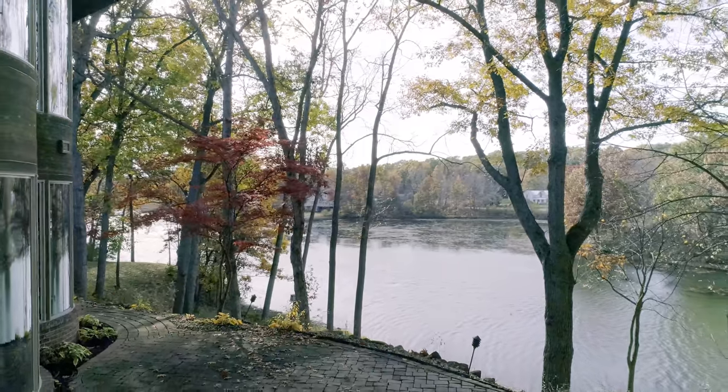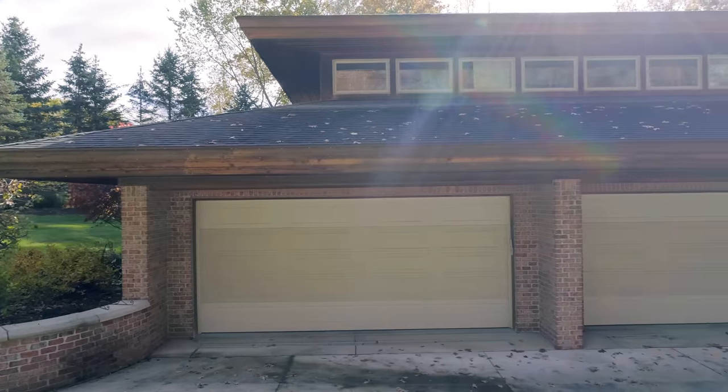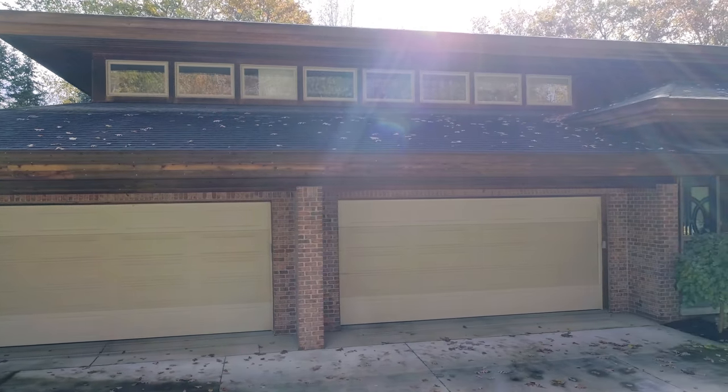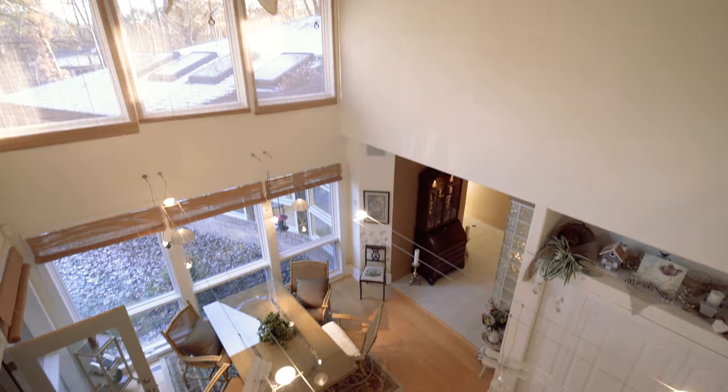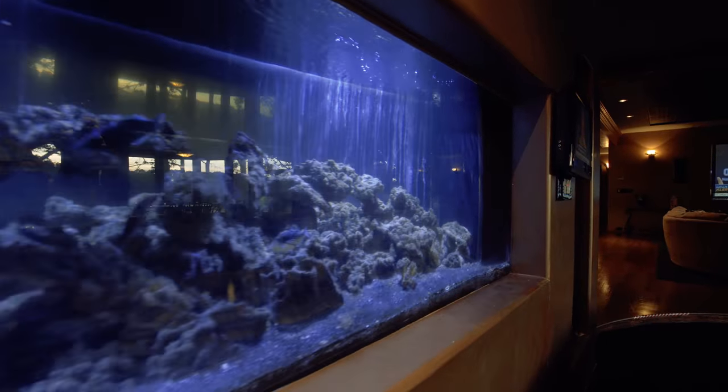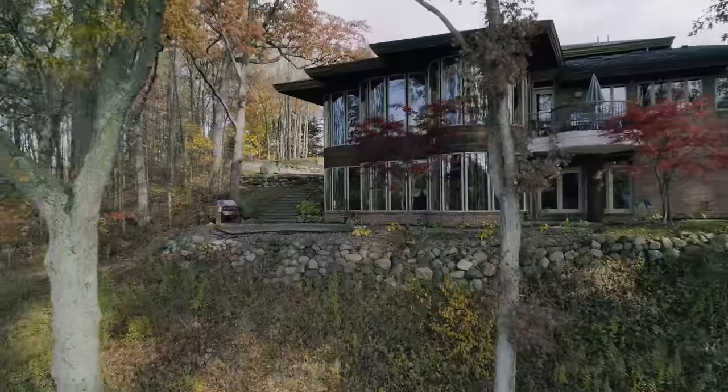Just when you thought there couldn't be more to offer, the home also features an oversized four-car heated garage with additional storage space. Adding to the beauty and utility of this lovely home are the greenhouse, saltwater fish tank, and full home generator to keep your party going during those rare Michigan storms.